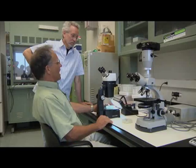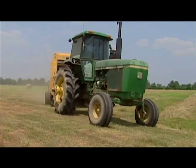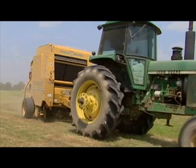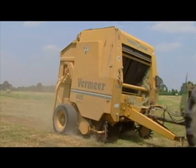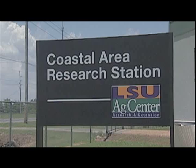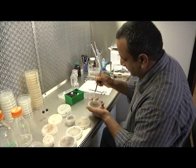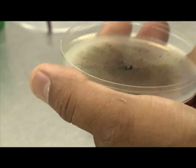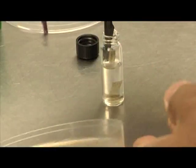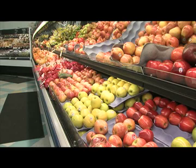He was the first researcher to discover its presence here in Louisiana in 2004. For Louisiana agriculture, research is where the rubber meets the road. Looming budget cuts of more than $16 million to the LSU Ag Center could send 211 employees out the door — employees like researchers who farmers depend on to keep them economically competitive, and consumers who depend on cheap food provided by those same farmers.